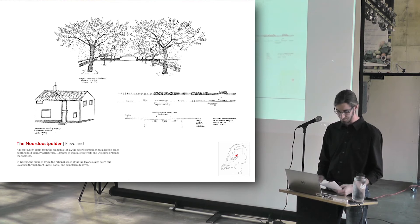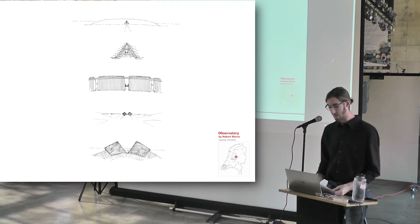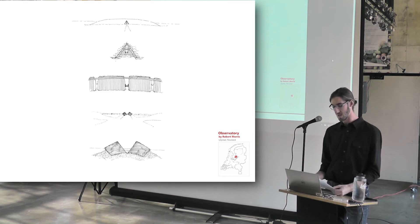Southeast of Emmeloord, in the Flevopolder, the land artist Robert Morris created Observatory, a piece that — like other land art — draws connections between life on the ground and the cosmos. I arrived the day after the summer solstice, and rose at dawn to scrutinize the rich sequences of spaces in this earthwork.